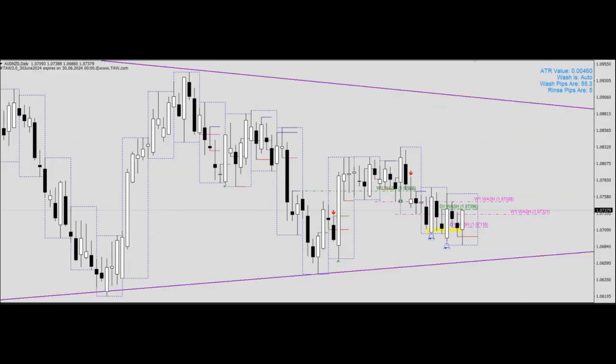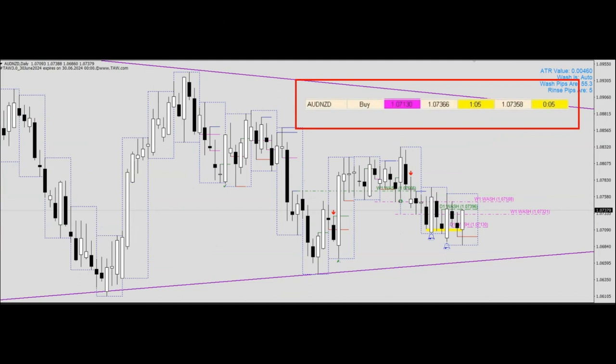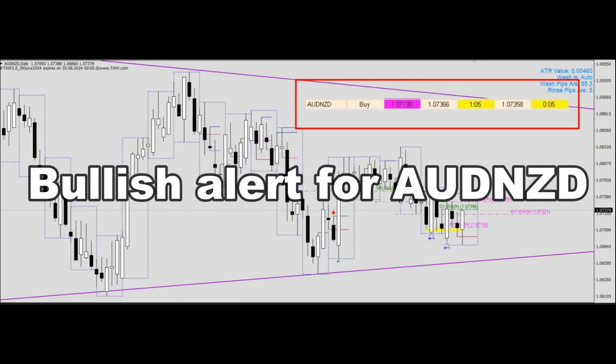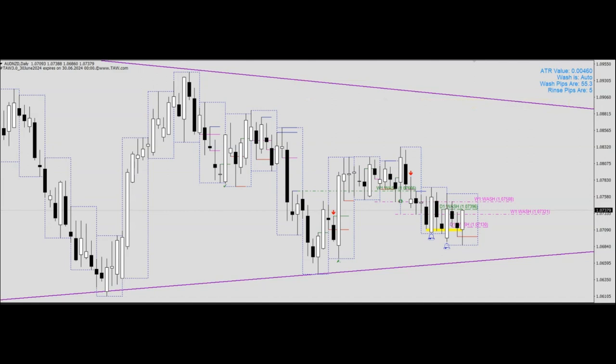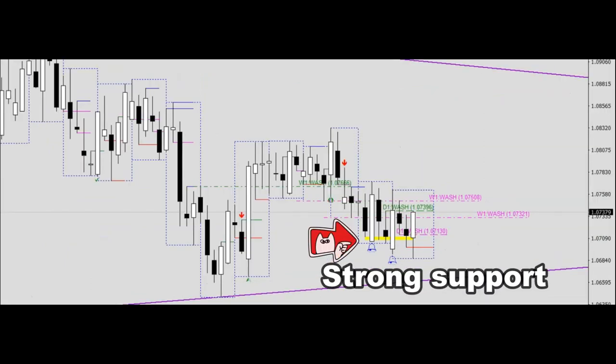On the 18th of January 2024, there was an alert coming through from the Thor Dashboard that alerted us that perhaps there could be some bullishness coming in from Aussie Kiwi. When we did an inspection as a community, we realized that the signal came through at a very strong support area.